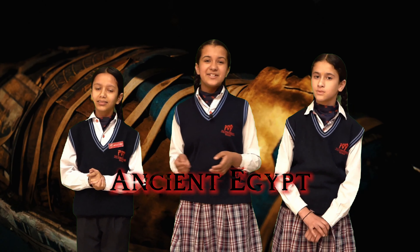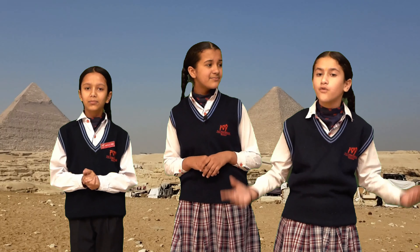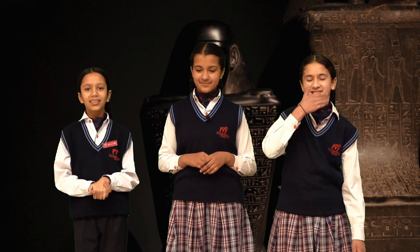Did you know the Great Pyramid of Giza is made up of over two million stone blocks, each weighing as much as two elephants? Today we are diving into some fascinating facts that will leave you amazed.